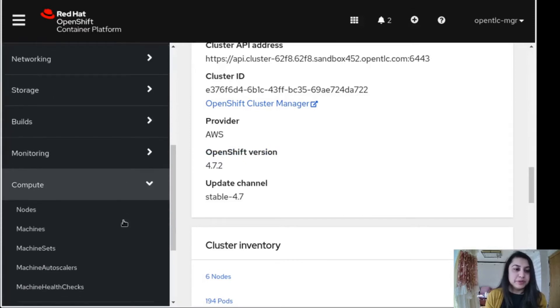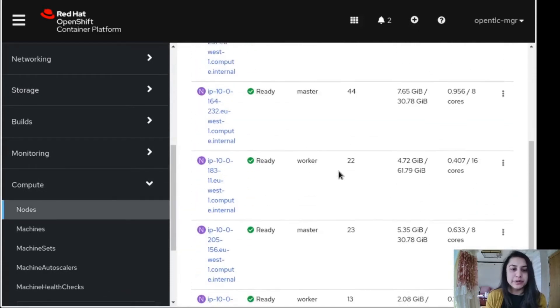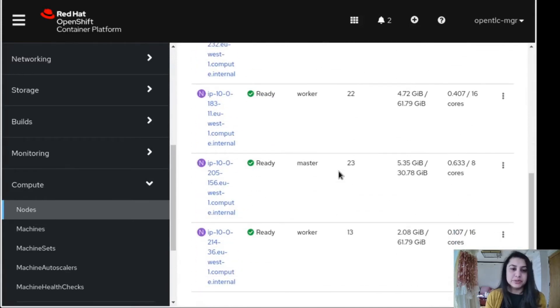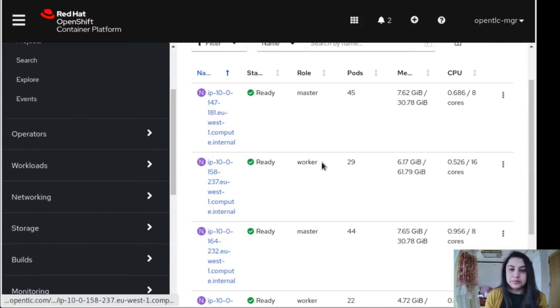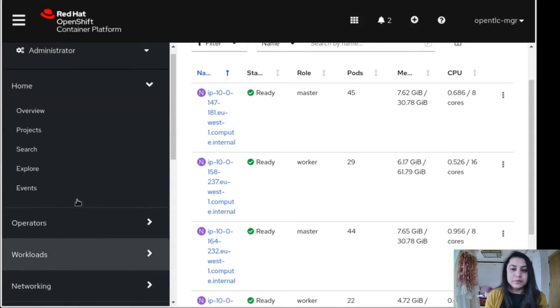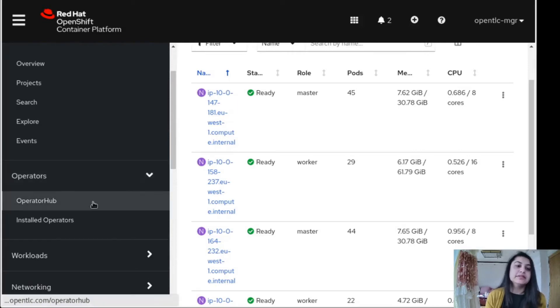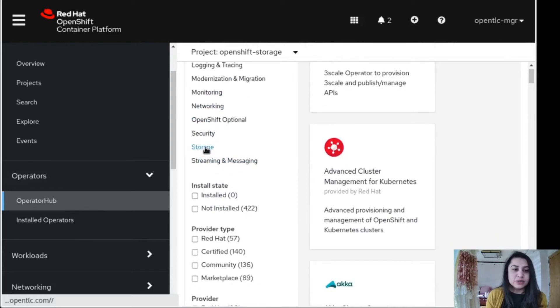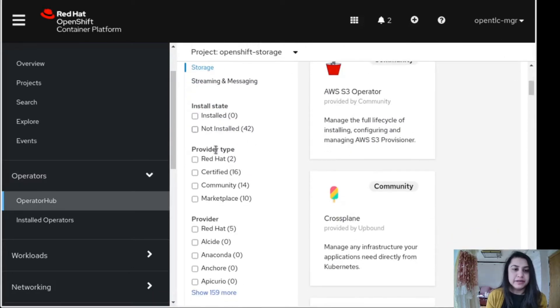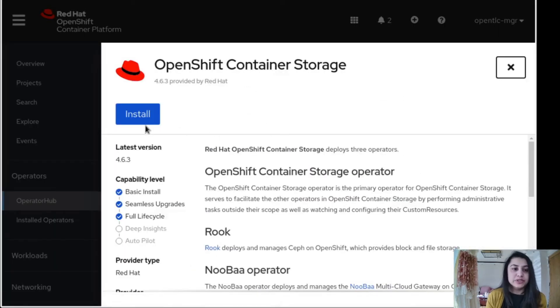If we go into Compute and then into Nodes, you can see six nodes are working — three worker nodes and three master nodes. To deploy any storage cluster, we actually need three worker nodes to be running. Now we will install the operators. To install the operators, navigate to Operators, then go into OperatorHub, and you can see Storage. If you click on Storage and click on Red Hat, you will see OpenShift Container Storage. We just have to click install.